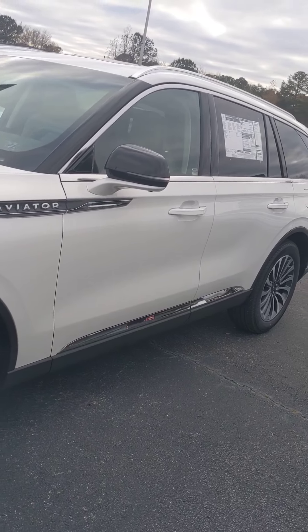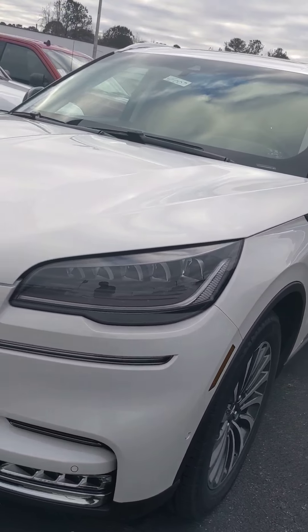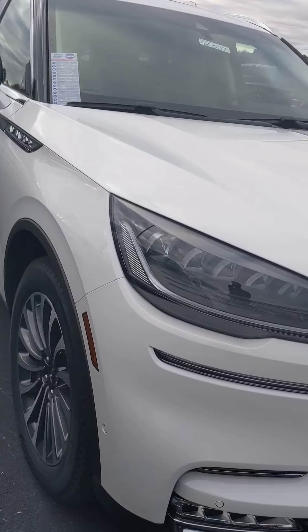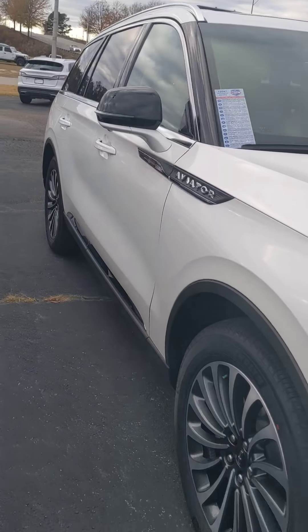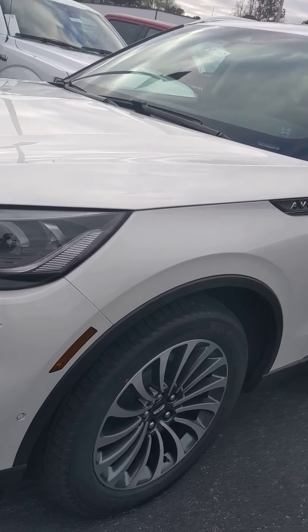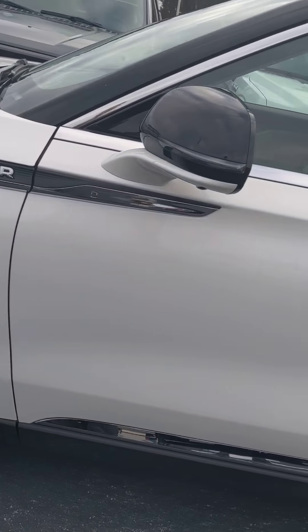Hey Jimmy, what's up? This is David Hamby from Mike Patton Ford. Right here I have your Aviator ready. This is an absolutely amazing vehicle — I can't wait for you to come by and take a look at it. This is gonna be just a short video of what the Aviator looks like.